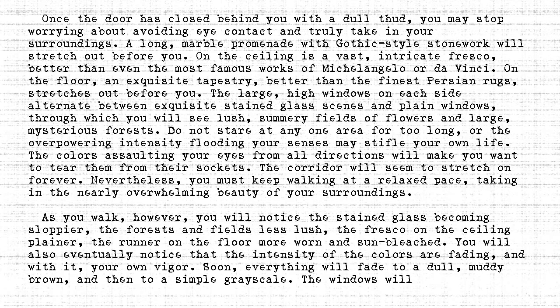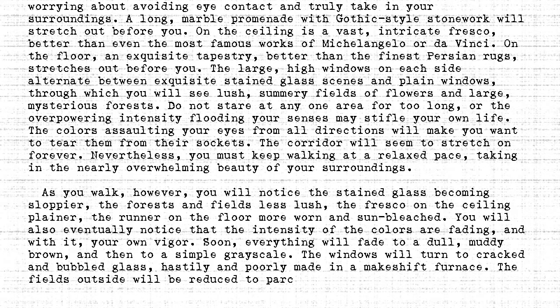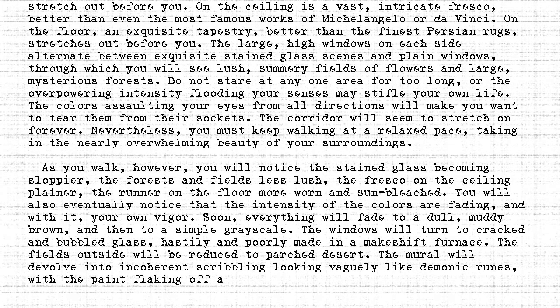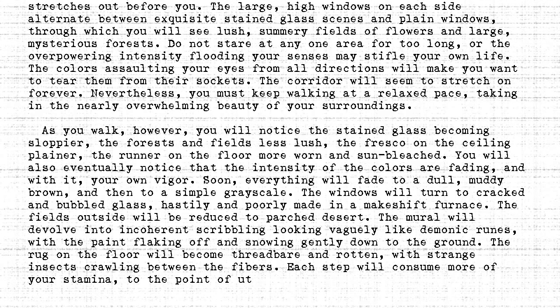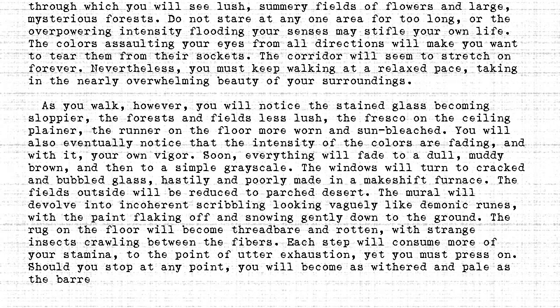The windows will turn to cracked and bubbled glass, hastily and poorly made in a makeshift furnace. The fields outside will be reduced to a parched desert. The mural will devolve into incoherent scribbling, looking vaguely like demonic runes, with the paint flicking off and snowing gently down to the ground. The rug on the floor will become threadbare and rotten, with strange insects crawling between the fibres. Each step will consume more of your stamina, to the point of utter exhaustion. Yet you must press on. Should you stop at any point, you will become as withered and pale as the barrenness around you.